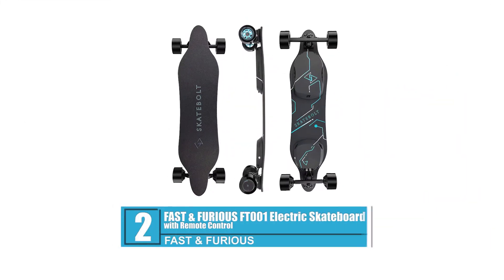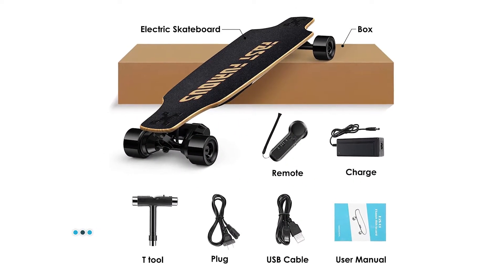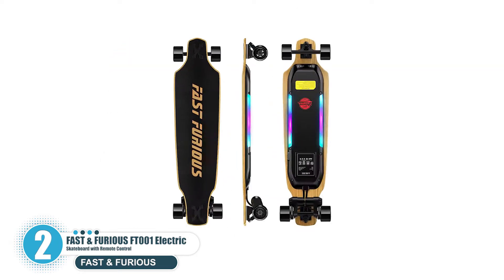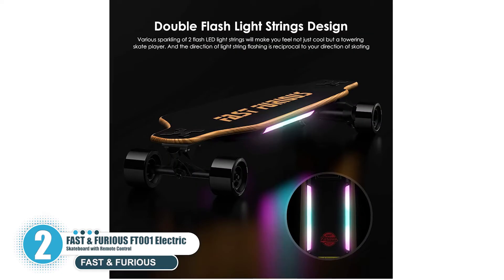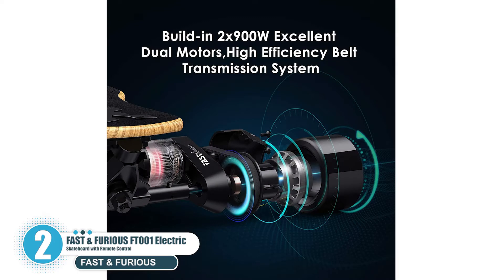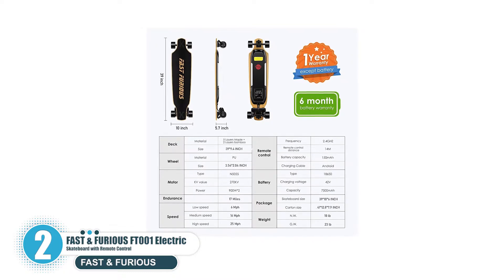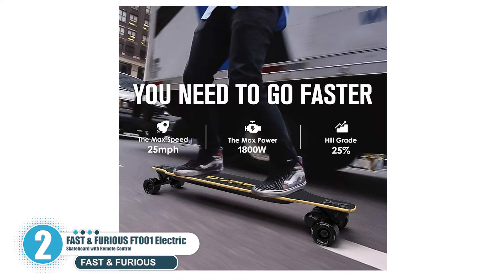Number two: Fast and Furious FT-001 Electric Skateboard with remote control. If you are looking for a powerful electric skateboard that can sustain heavy loads and deliver top performance, this is your best bet. The FT-001 features a powerful modular design with dual 900W motors. The batteries are developed by Tesla's battery manufacturers, with high power output and a range of 17 miles on medium settings.